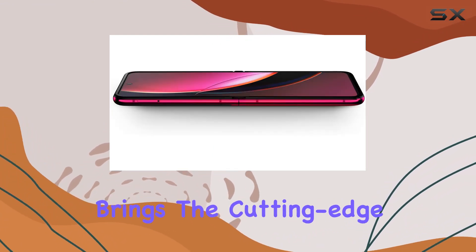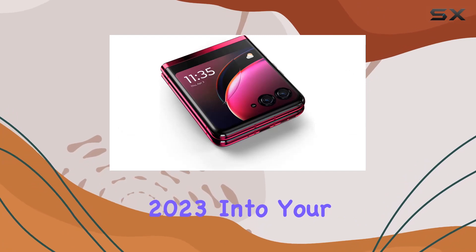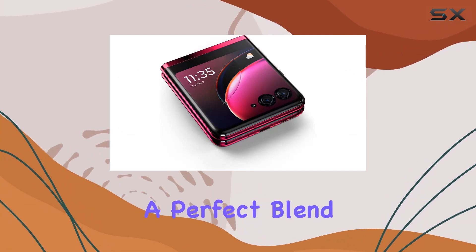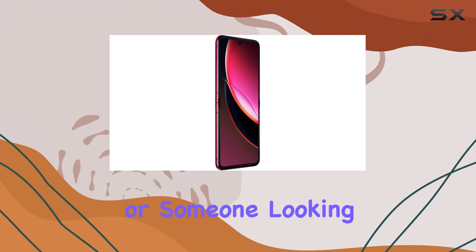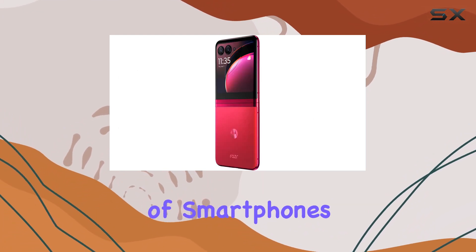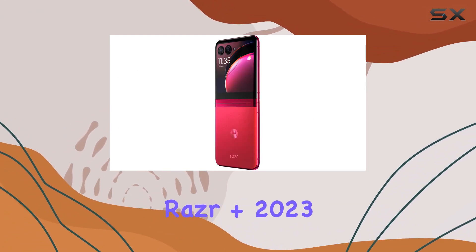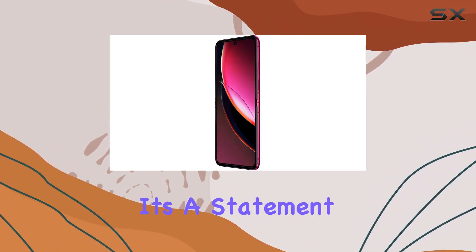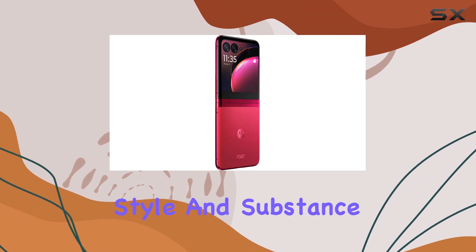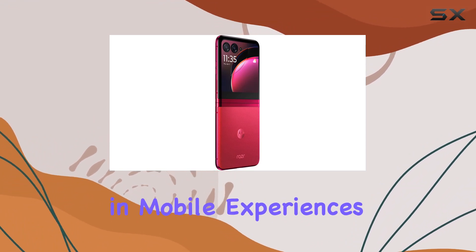This renewed model brings the cutting-edge technology of 2023 into your hands, offering a perfect blend of nostalgia and innovation. Whether you're a tech enthusiast or someone looking to stand out in the world of smartphones, the Motorola RAZR Plus 2023 is a device that demands attention. It's not just a phone — it's a statement, a fusion of style and substance that unfolds a new chapter in mobile experiences.